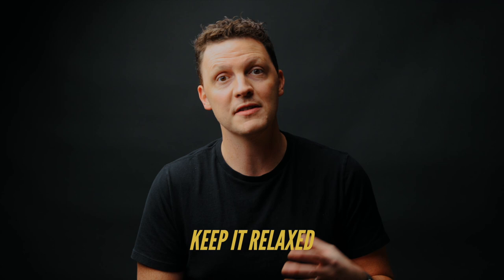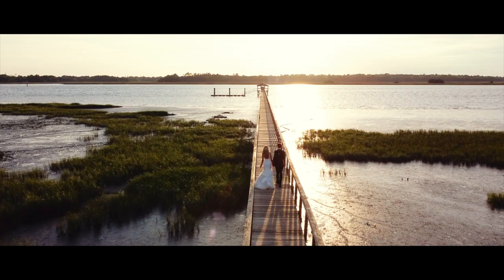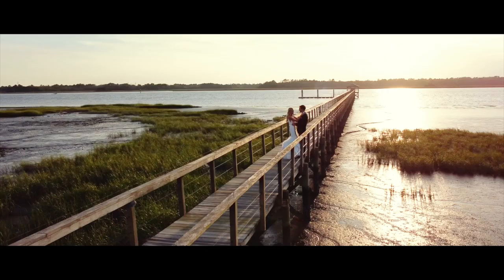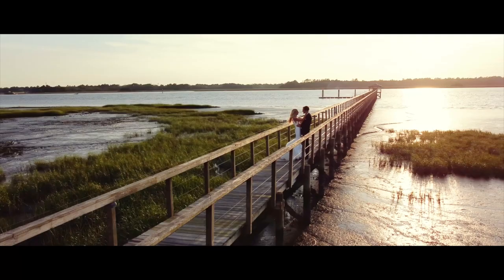It looks really bad when a couple is stressed during their bride and groom portraits. Keep it relaxed — I've been with photographers who just stress the couple out by doing too much. Set your couple up, help them be relaxed, and just let them be comfortable with each other. When they're comfortable, it shows on film.